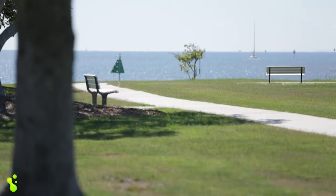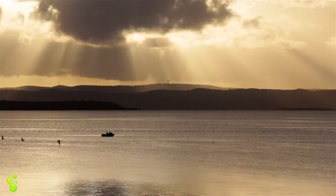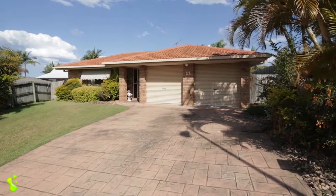The lapping shores of Moreton Bay are within a 10-minute drive. Weekends here can be spent strolling along the water's edge or out on the bay boating and fishing. This property is fabulous inside and out.